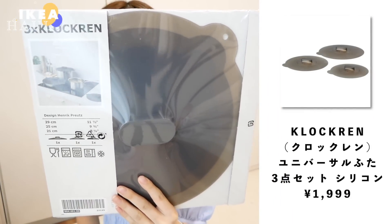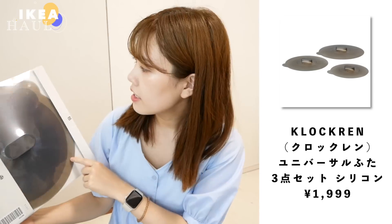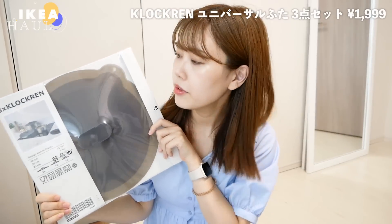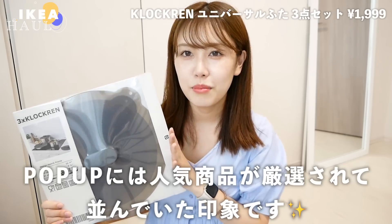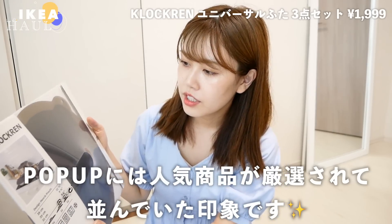これに靴を入れて普通に靴の収納に使ってもいいし、旅行とか出かける時にもう一足靴持ってきたい時にも便利。私たち旅行の時大体一足で行くことが多いんですけど、あったら便利かなと思って買いました。なんか他の収納にも使えそうですし。シリコンの蓋ですね、3点セットのものになります。これはかなり有名なものだと思います。今回のポップアップには人気商品のみを販売してたと思うので、この人気商品のうちの一つですね。